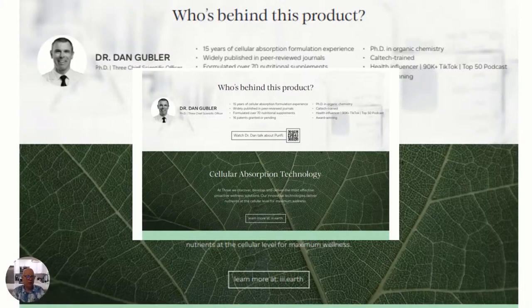Once you hear about our product from Dr. Dan, I know you're going to want to purchase it. There's a link in the summary below — click it, go over there, and purchase the product. You're going to love it. There's also a summary of this little presentation as a PDF. You can download it and print it out for more information. So with no further ado, I'd like you to listen to Dr. Dan Gubler explain why Purify Whole Body Detox with Cellular Absorption Technology is the best product on the market.